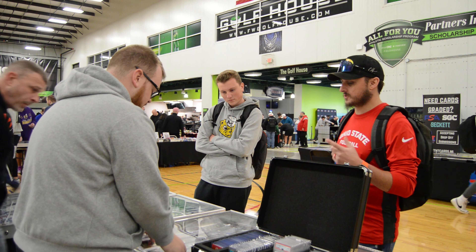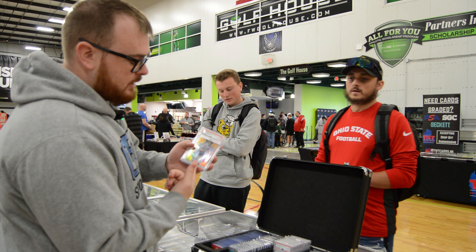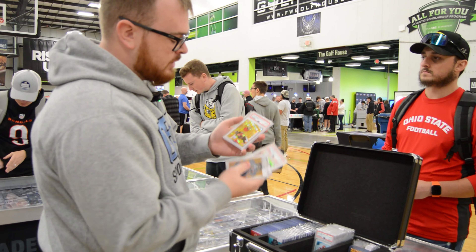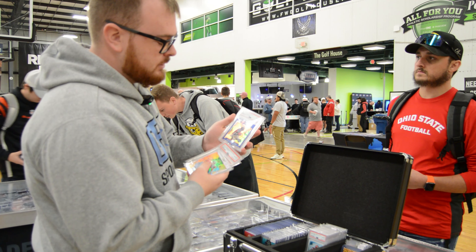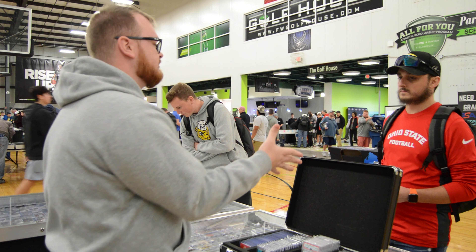Thank you. Nice deal with my guy Andrew — getting the Sam Laporta, Darnold Kaboom, Miles Garrett, another Miles Garrett, and a Devin Hester Topps Chrome Blue Refractor PSA 10. Thank you, brother. Nice little deal.